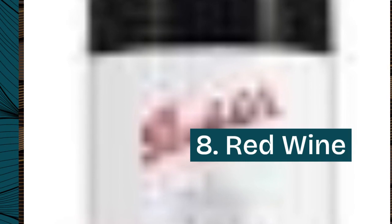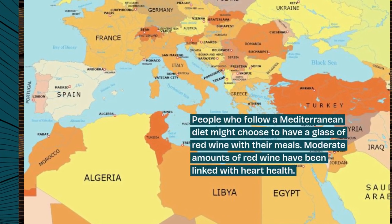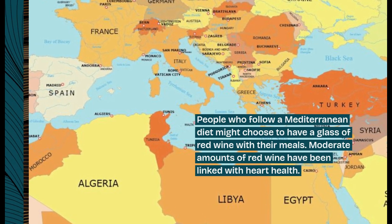8. Red wine. People who follow a Mediterranean diet might choose to have a glass of red wine with their meals. Moderate amounts of red wine have been linked with heart health.